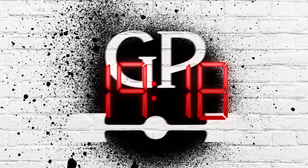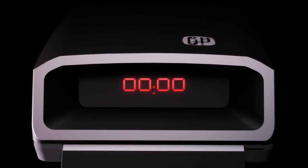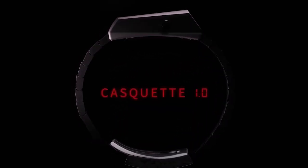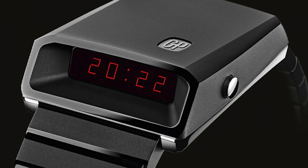Girard-Perregaux is back with a reissue of their 1976 Casquette. Like a few brands I talk about often on this channel — Aeterna being one of them — I think that Girard-Perregaux are somewhat underappreciated here in the United States. They don't do a lot of marketing here and they don't have many authorized dealers. If you go to GP's website and look for an authorized dealer in the US, there are about 10 in the whole country, which is not a lot. It's kind of out of sight, out of mind, and that is a shame — they make some really compelling watches and have a very long history of watchmaking. One of those watches is the Casquette.